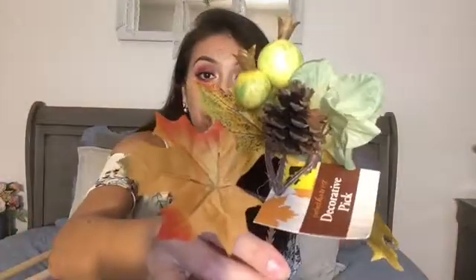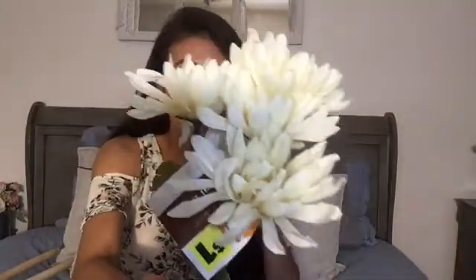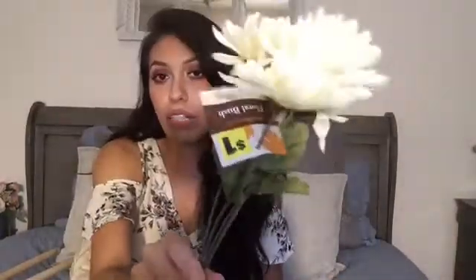Okay guys, next from Dollar General, I picked up a lot of these little flower picks because I'm going to be doing like a fall wreath — just a little fall wreath to fill up in my kitchen area. And then this one has little pumpkins. And then I also got some flowers from Dollar General. And all of these were a dollar — all the picks and the flowers.